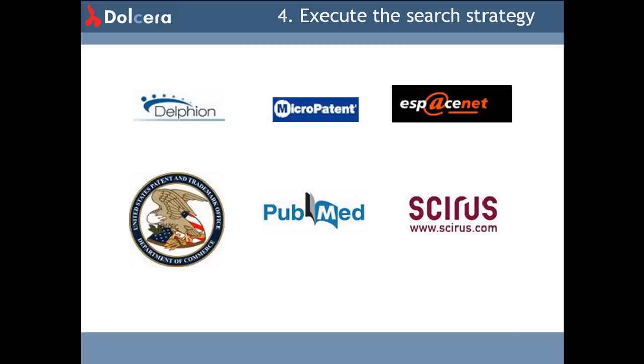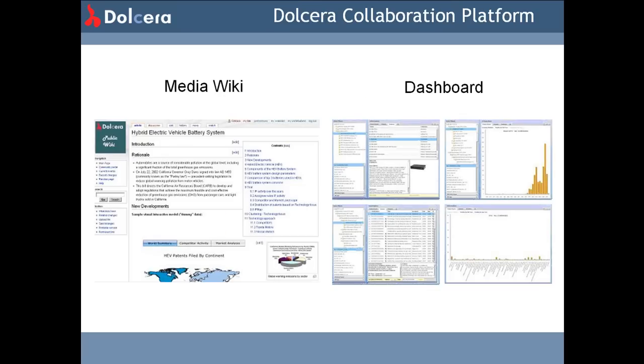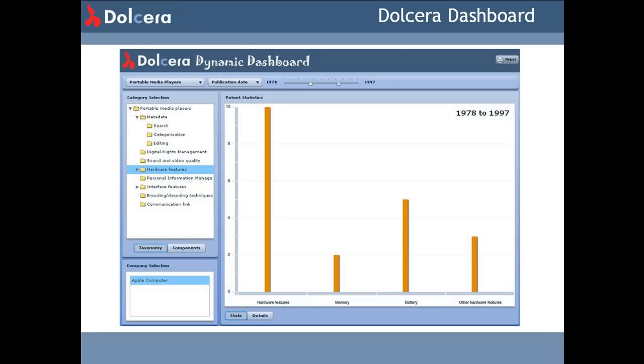The same methodology holds good even when the search is for non-patent literature. As you can see here, we present this information using a wiki where hyperlinks to the data sources can be provided. Our clients like our use of wikis — they are excellent collaboration tools and can be used for sharing information within distributed teams, and we use them extensively. As our team works on a report, the information is updated and made available online on the wiki. It is often found difficult to collaborate and share information using conventional Excel worksheets, and even online office suites are yet to replace conventional applications.